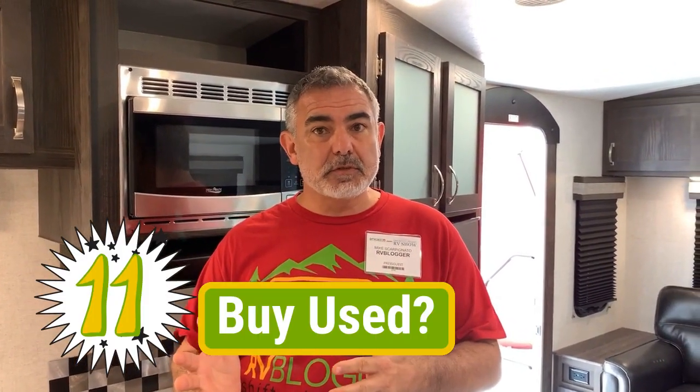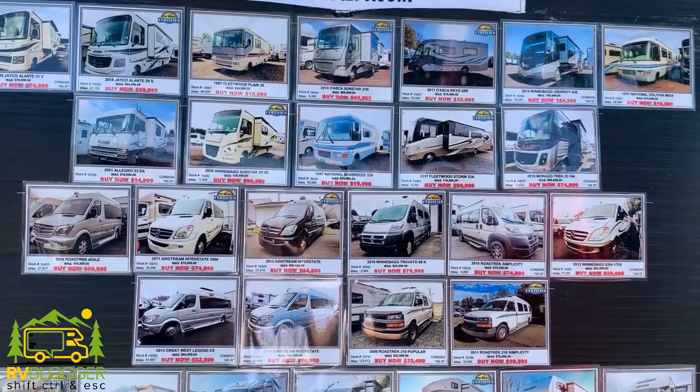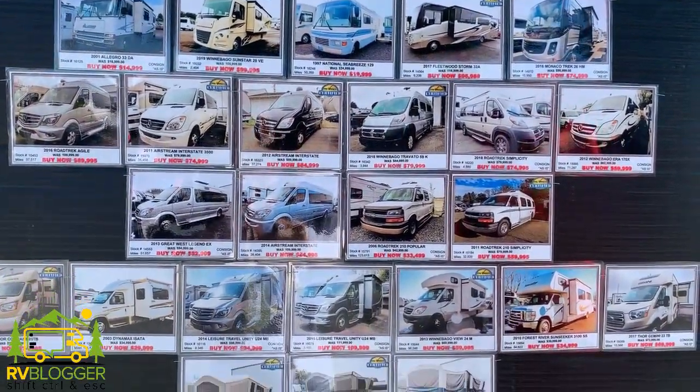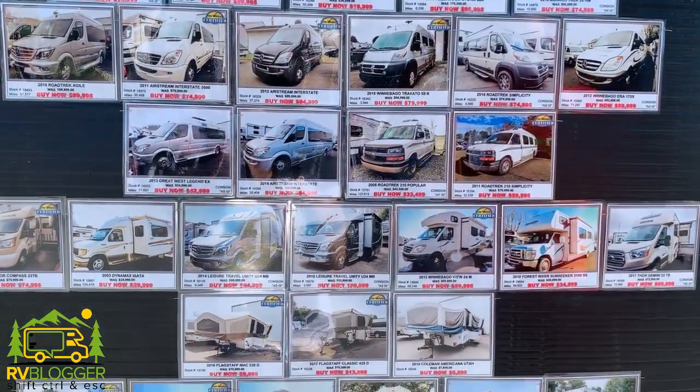Some huge RV shows actually have used RVs for sale as well as all the new ones. And if they don't have used ones at the show, they will have a list of inventory of used RVs on their particular dealer lot that you could also make a great deal on. They're interested in making sales. We always recommend that you buy used if you can instead of new because of depreciation, and you'll get a much better price on your RV if you buy it used.